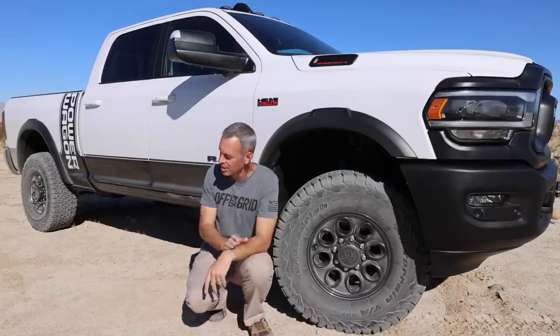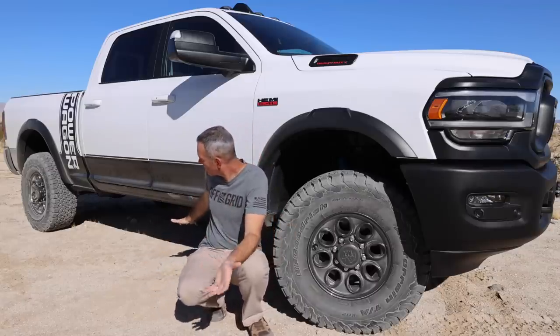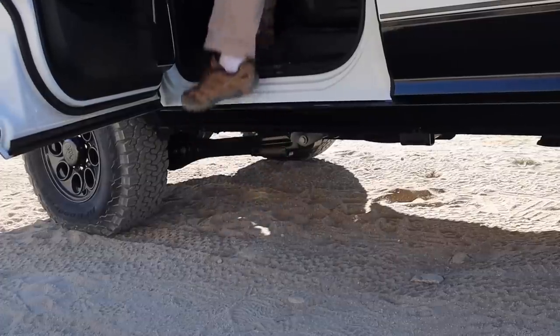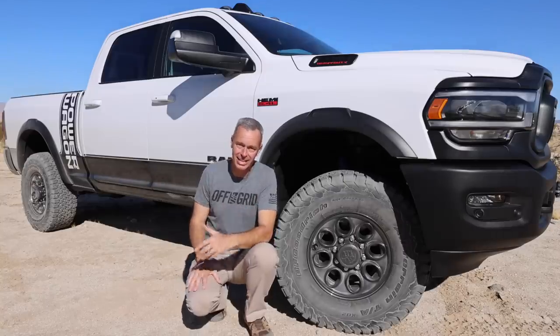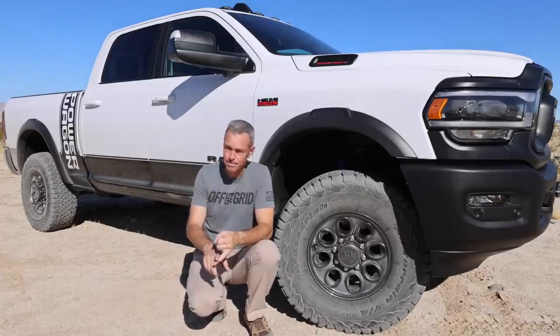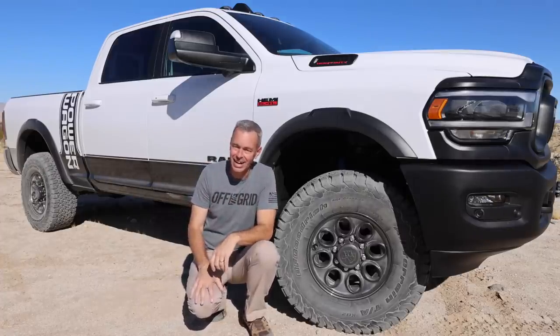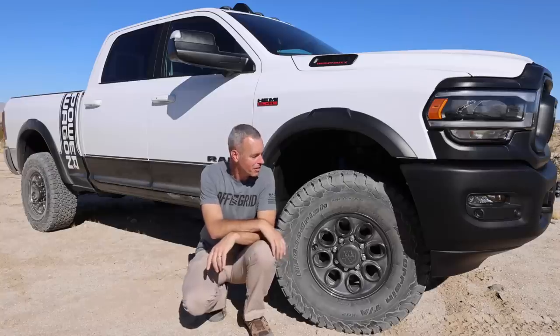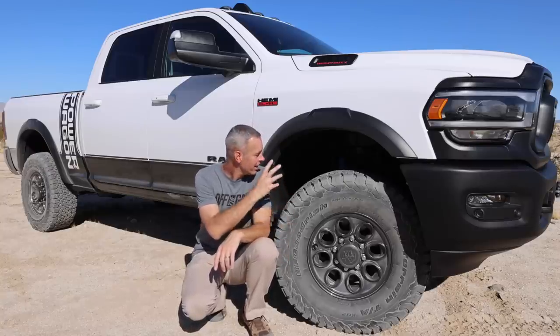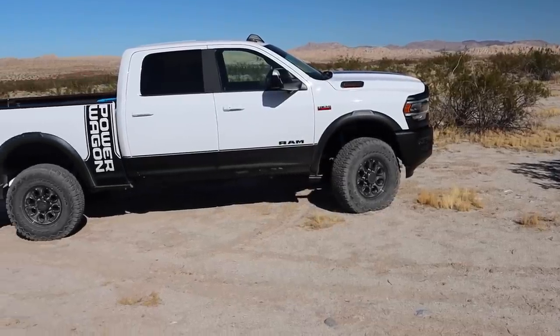One other thing about the suspension: it sits two inches taller, and you really notice that getting in and out of the truck — it's a big step. I've got big long legs and even I notice it. I'll be adding some kind of power step or rock slider to stand on, and I know my wife will definitely appreciate that. Other than swapping out the shocks, I don't think we'll be doing much more in terms of lift.